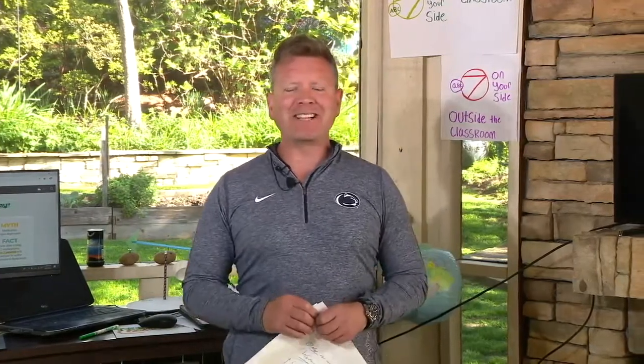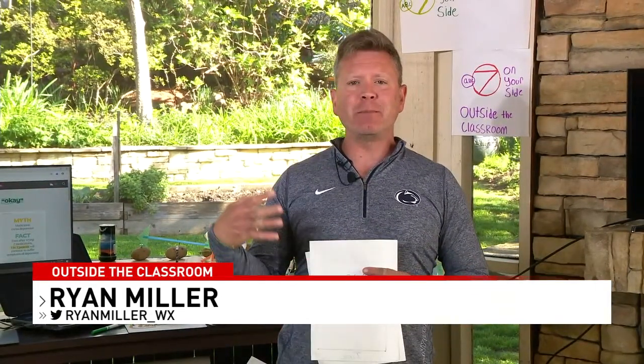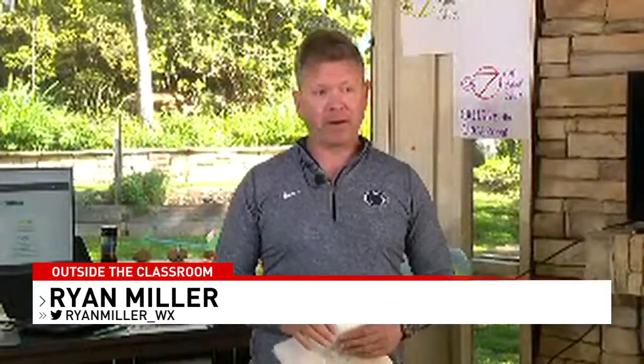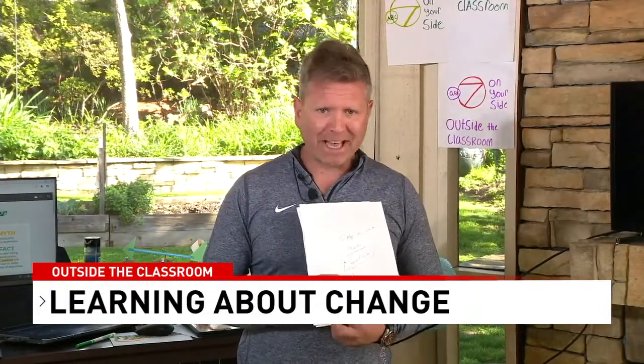Good morning, it's Outside the Classroom — I'm Ryan Miller. Thank you so much for tuning in. It's a bright sunny day where we are. We hope it's as bright and sunny wherever you are. This week's theme is change across all our shows — change in life, change in weather, change in science, change in math. However we can observe, see, measure, and find change in life, we're going to bring you activities to examine all of those things.